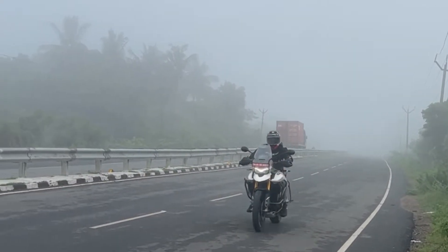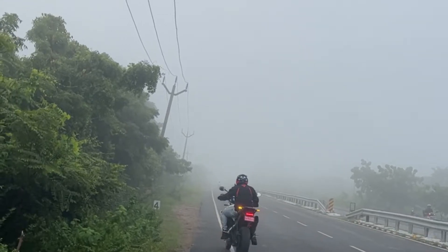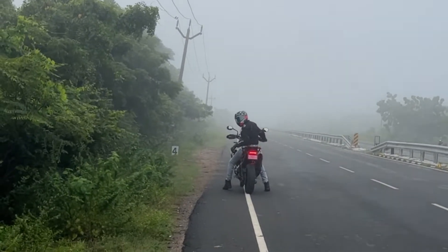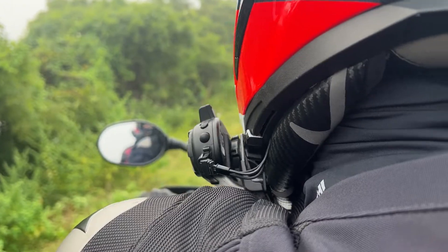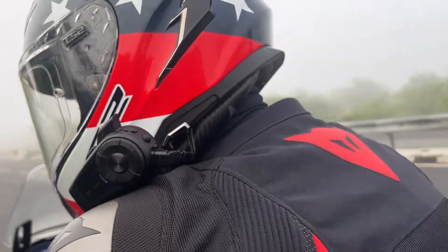It has spoke wheels, which are very useful for off-roading terrain. There are two tubeless tires — the front wheel is 21 inches and the rear wheel is 17 inches. In addition, there is a TFT screen, a quick shifter, and a cruise control.